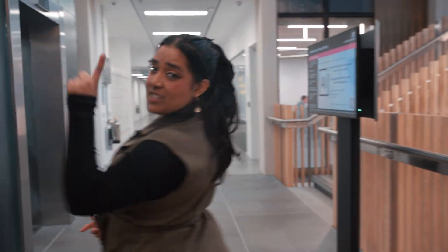Here we have the 1915 café. This is one of my favourite places to get hot chocolate in the mornings before my lectures. Now if you'd like to follow me, let's head up to the first year lab.